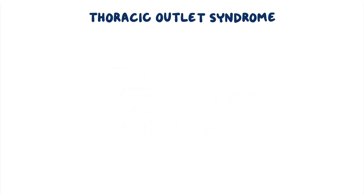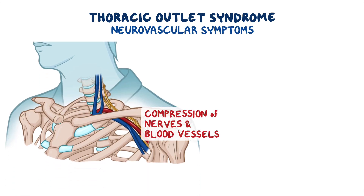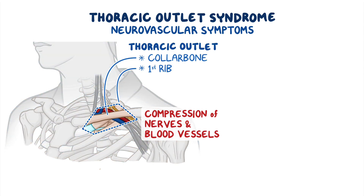Thoracic outlet syndrome refers to a group of neurovascular symptoms that arise from compression of the nerves and blood vessels passing through the narrow space between the collarbone and first rib, called the thoracic outlet. This condition can be caused by a variety of factors that can compress the thoracic outlet and its structures.